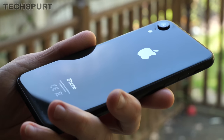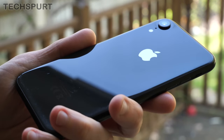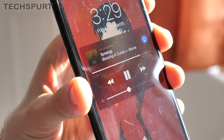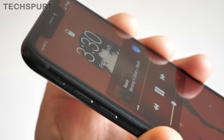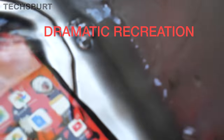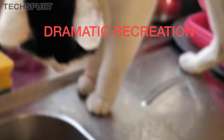I'd highly recommend slapping a case and a screen protector on as soon as you whip this thing out of the box. After just a few months, my handset already looks like it was run over by a cement mixer, and I haven't even dropped the thing on a hard floor — every surface is coated in scratches and scuffs. Still, at least the iPhone XR is IP67 water and dust resistant, because a couple of times it's ended up in the sink.